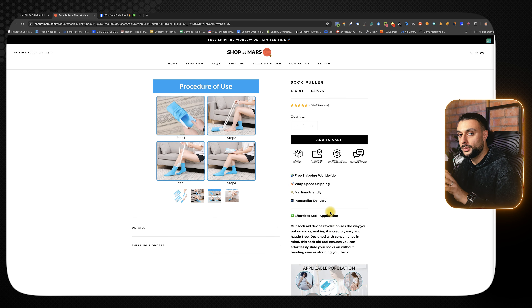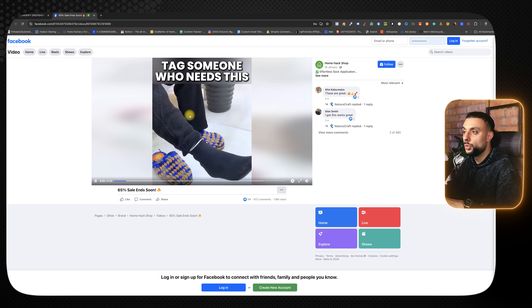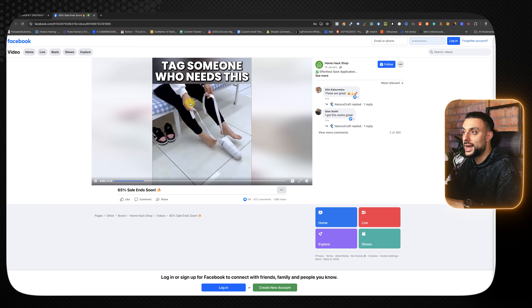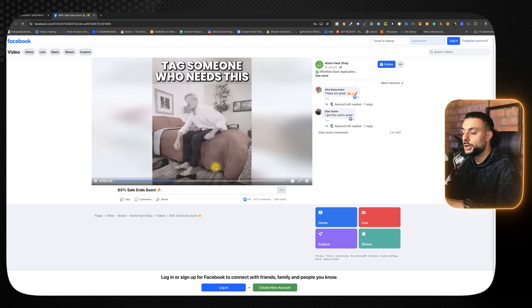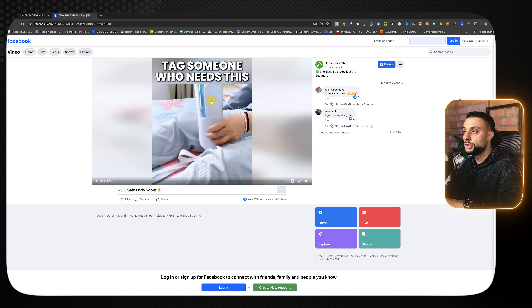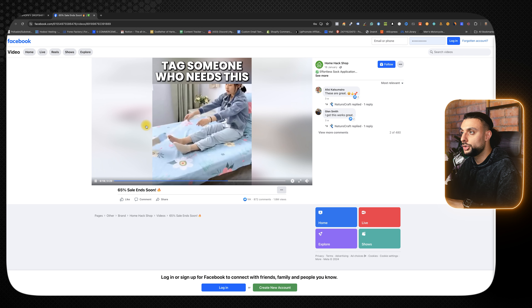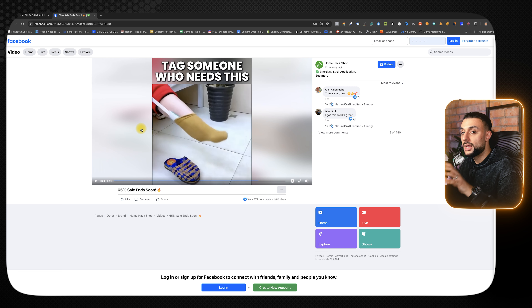Looking at a viral Facebook ad that's got 1.8 million views, the opening scene shows somebody using the sock device and it says 'tag somebody who needs this,' which is instantly going to get engagement to help it go viral. It shows step-by-step how to use the device, it shows people suffering from pains and the problematic scenarios, and then shows you how easy it is to use across different lifestyles and issues. That's why this video is super powerful and so successful.